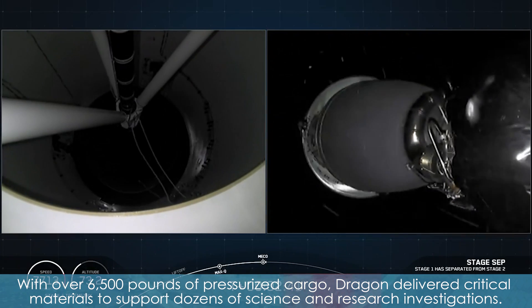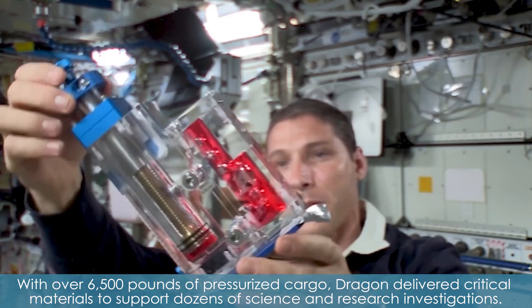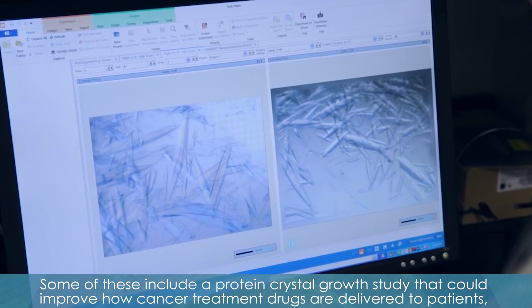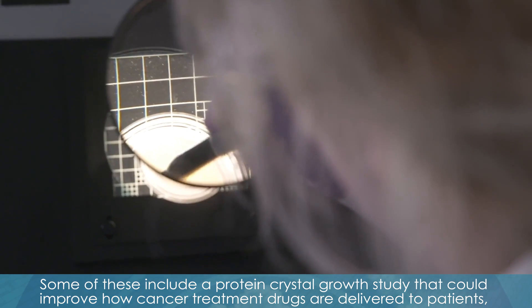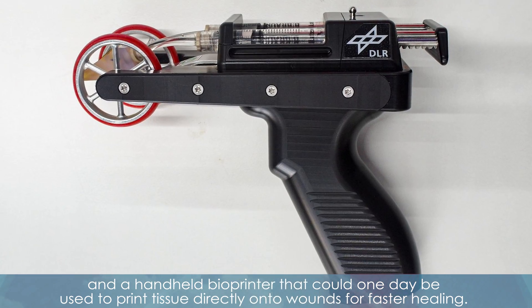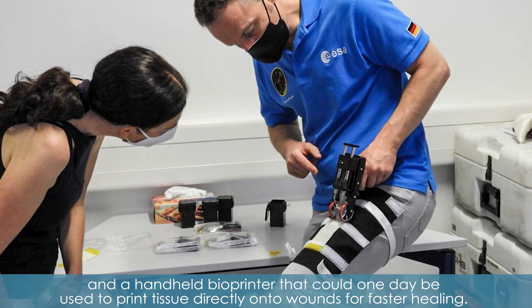With over 6,500 pounds of pressurized cargo, Dragon delivered critical materials to support dozens of science and research investigations. Some of these include a protein crystal growth study that could improve how cancer treatment drugs are delivered to patients, and a handheld bioprinter that could one day be used to print tissue directly onto wounds for faster healing.